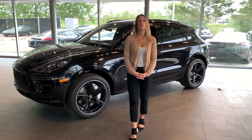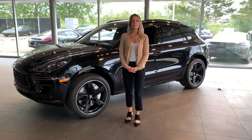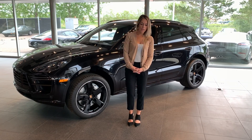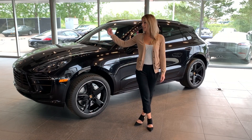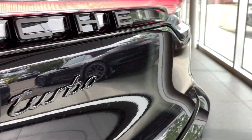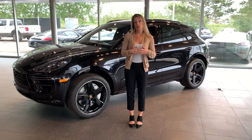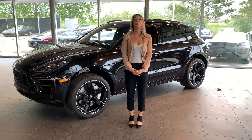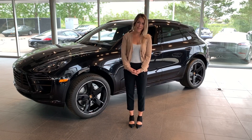Hello, welcome to another edition of Walk Around Wednesday. My name is Anna and I'm new to the sales team here at Porsche Centre Saskatchewan. The vehicle we're about to showcase today is this gorgeous 2020 Porsche Macan Turbo. This vehicle has 440 horsepower and you can go from 0 to 100 kilometers an hour in 4.3 seconds, which is pretty fast.